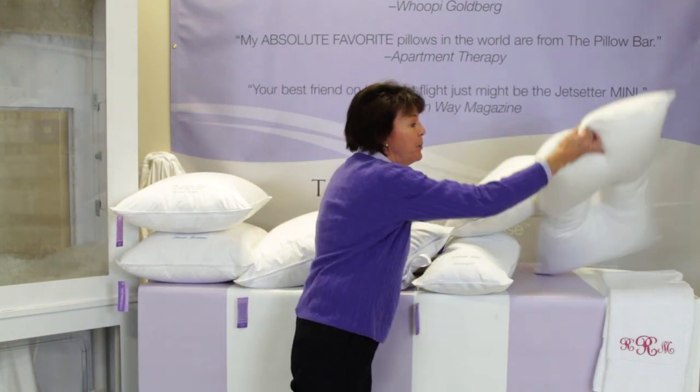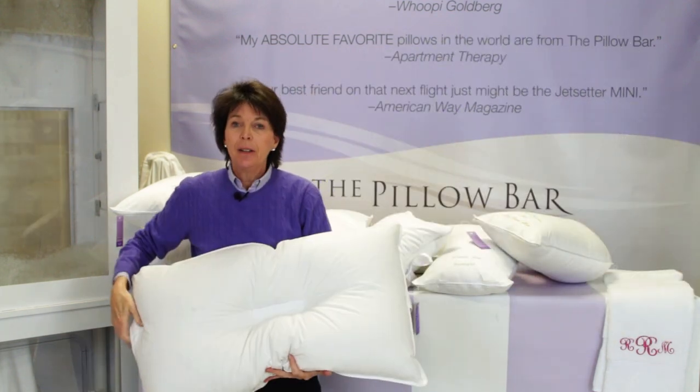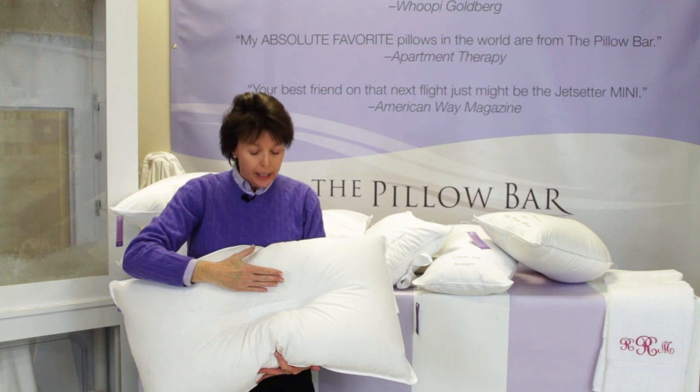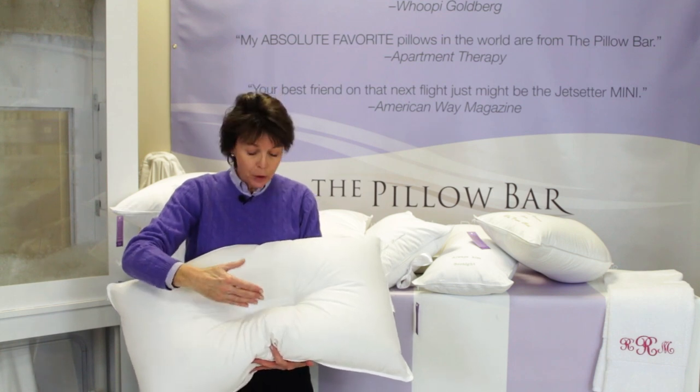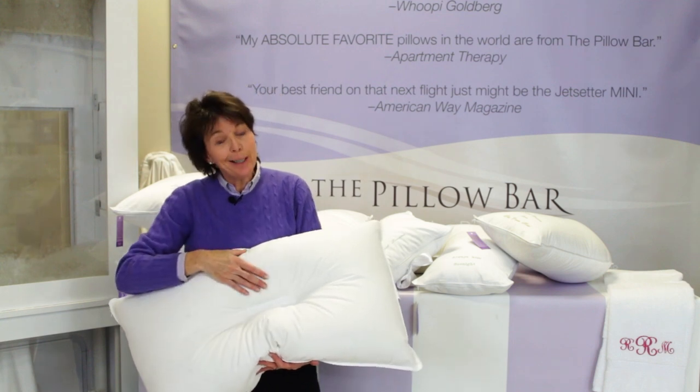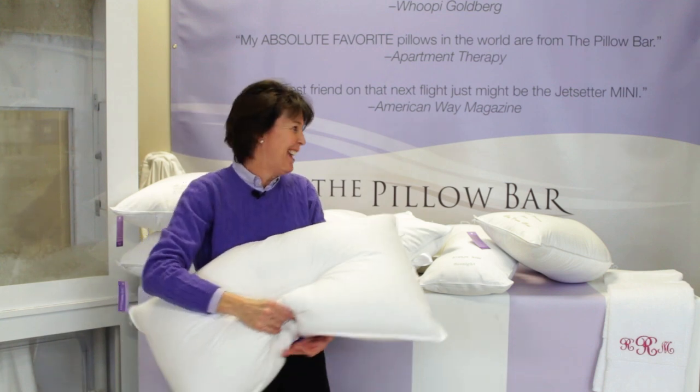We also have a pillow made just for the back sleeper. This is called our Slumberlicious Back Sleeper. It has an indentation in the center to hold your head in line with your spine. Each of these channels are a different size to accommodate those with swan-like necks and those with not-so-swan-like necks.